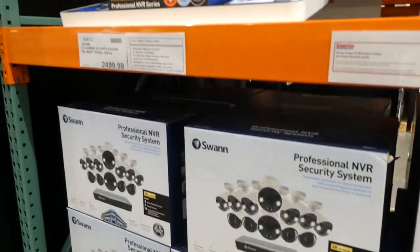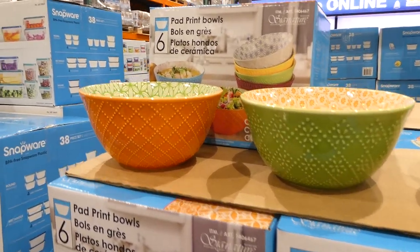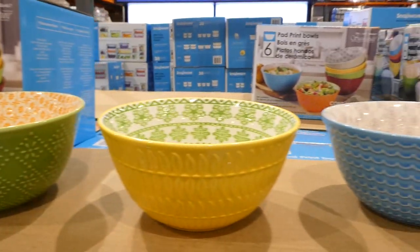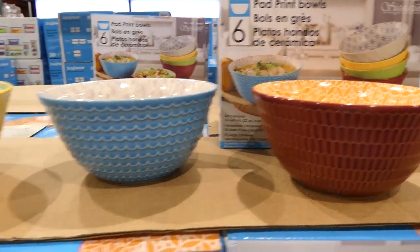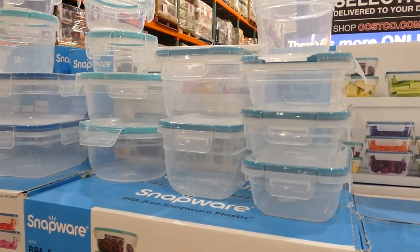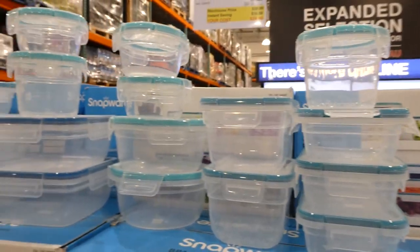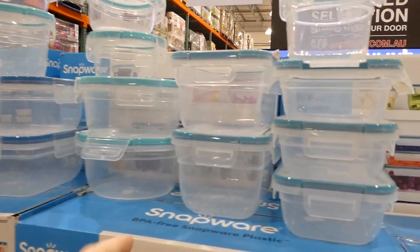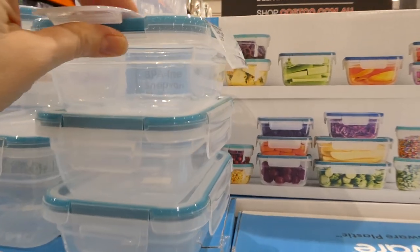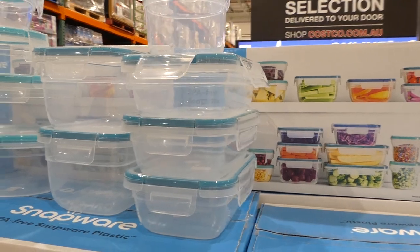They also have the Signature six-inch printed bowl set — six bowls, $5 off down to $13. And the Snapware plastic food storage — a 38-piece set, $10 off down to $30. The lids feel quite thick and are similar to the glass version. They're leak-proof, airtight, BPA free, and top-rack dishwasher safe.